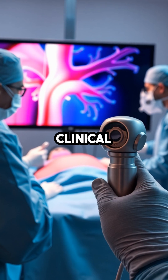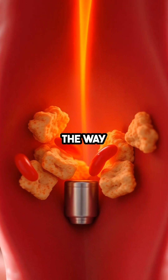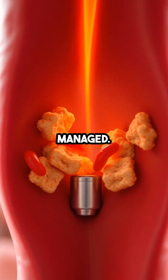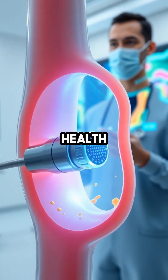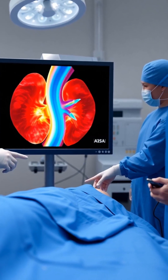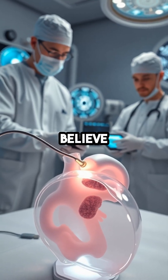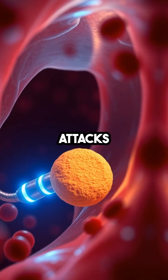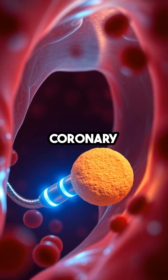Early clinical results are promising, showing that this technology could dramatically improve the way heart disease is detected and managed. The camera's ability to provide detailed information on arterial health means doctors can intervene sooner and more accurately. With AI integration enhancing imaging precision, experts believe this tool could help prevent heart attacks and save lives by offering a new level of insight into coronary health.